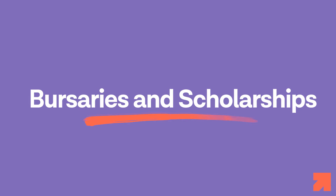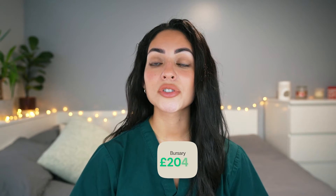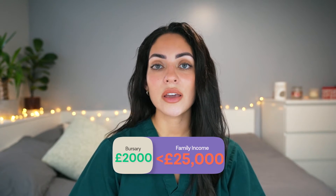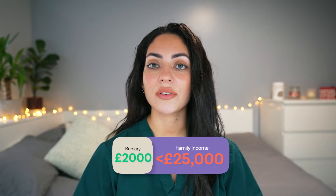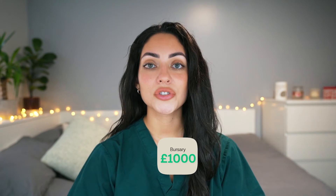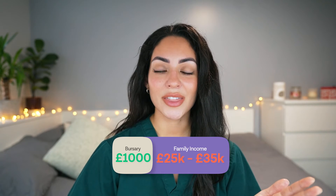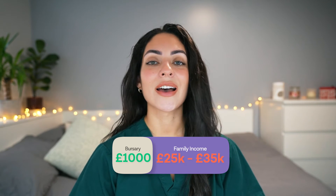Let's talk about some bursaries and scholarships. Newcastle offers the Opportunity Scholarship, which is a means-tested cash bursary of £2,000 per year for students with a family income of less than £25,000. Additionally, £1,000 per year is automatically awarded to all those who are eligible with a family income between £25,001 and £35,000.